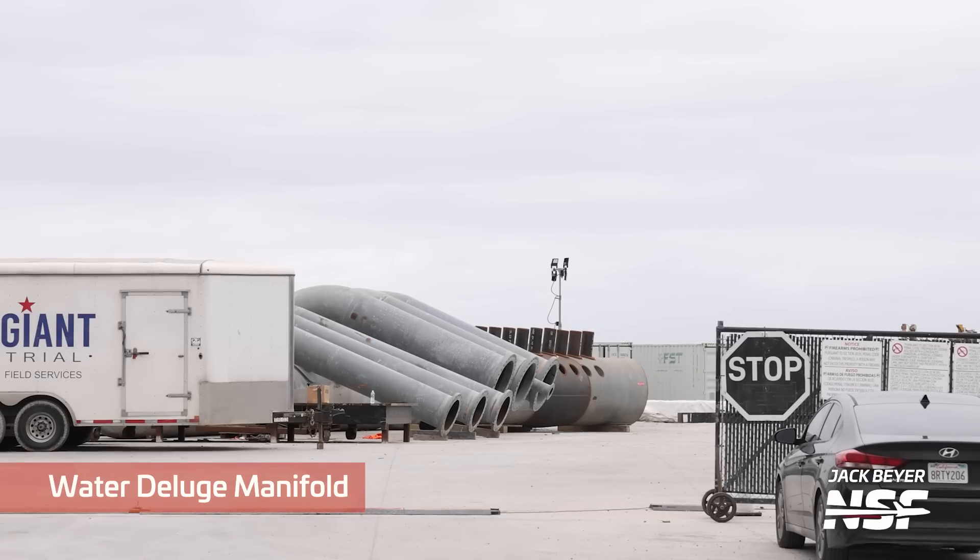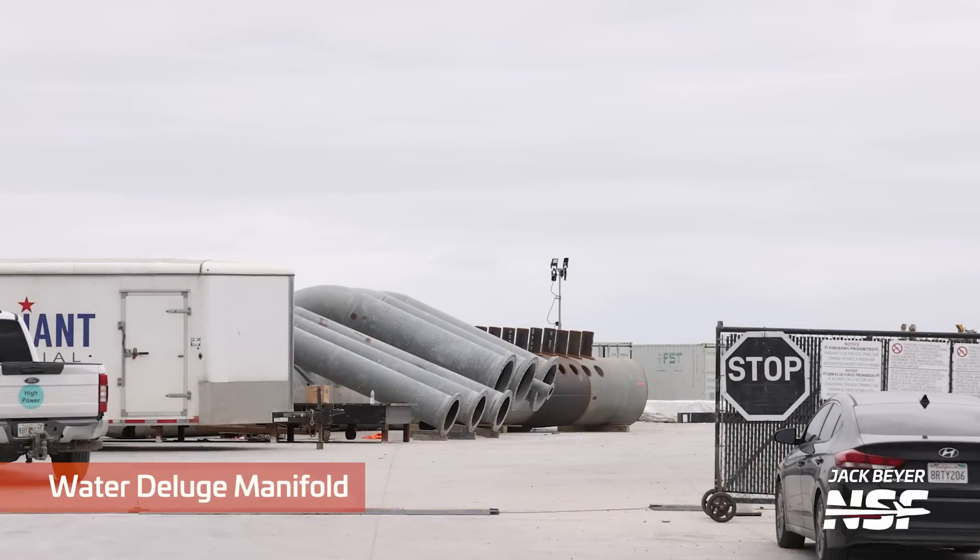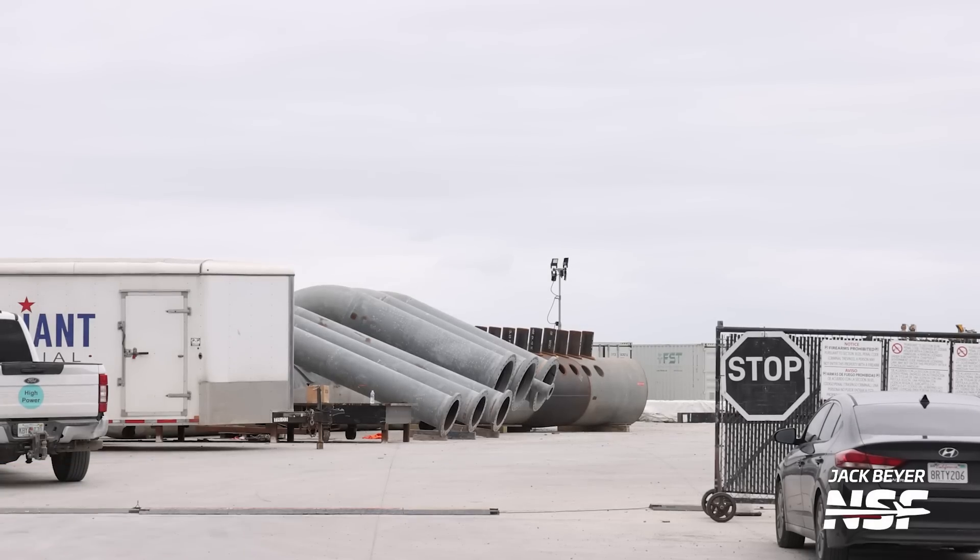We've also seen more water deluge manifold piping staged at the propellant production site. SpaceX teams are putting them together in the shape needed for when they are installed at the launch pad. You can see all the little pipes sticking out, which will allow water to be sprayed under the booster during engine ignition and hopefully protect the orbital launch mount from the force of 33 Raptor engines.